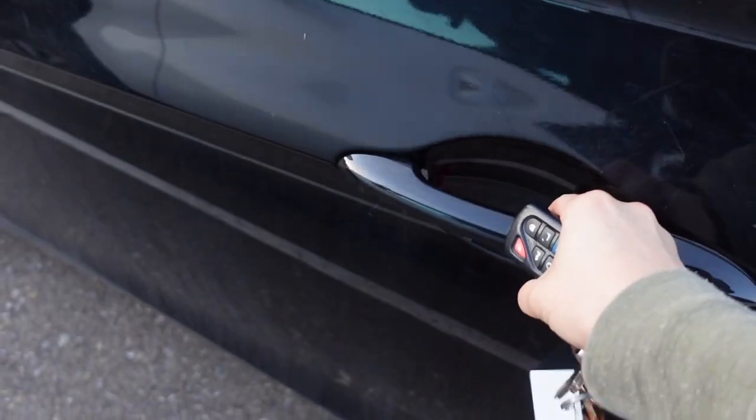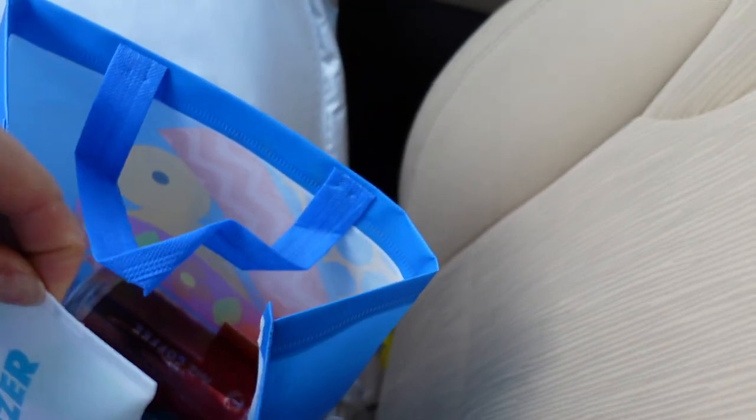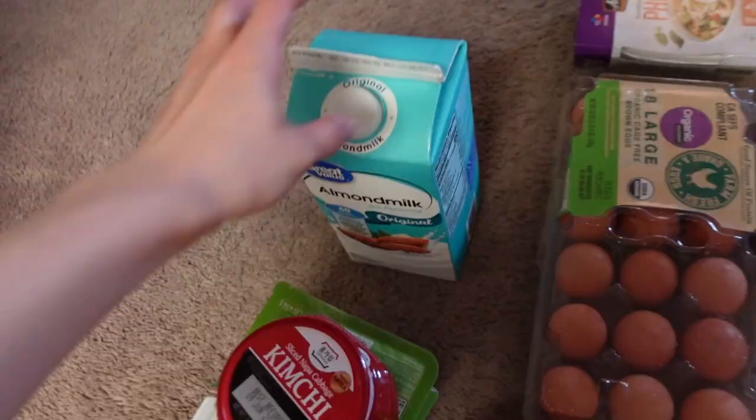It's Friday and I'm going to go pick up groceries from Walmart. It saves me — and I got a goodie bag, actually: hand sanitizer, Coke with coffee, a spatula, Skittles. Let me show you what I just got. I have kimchi, almond milk.